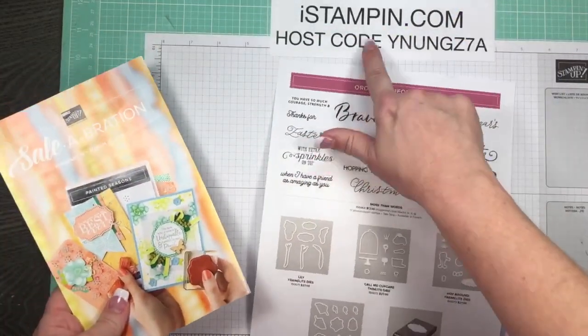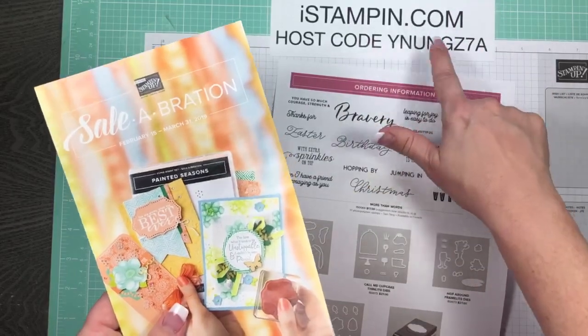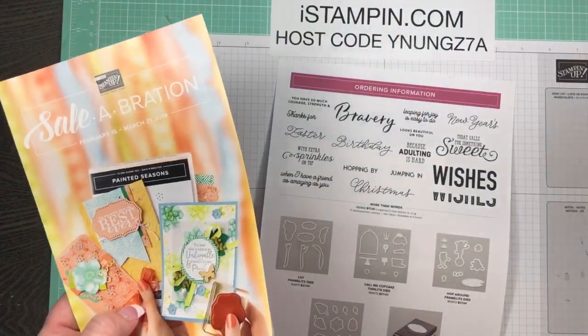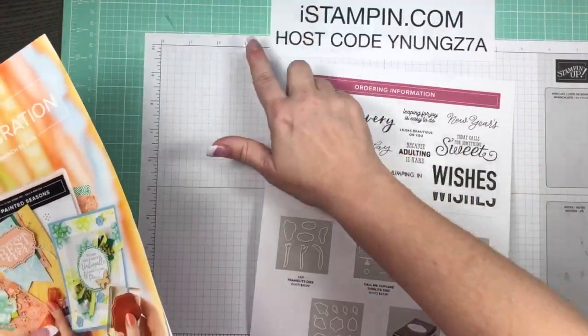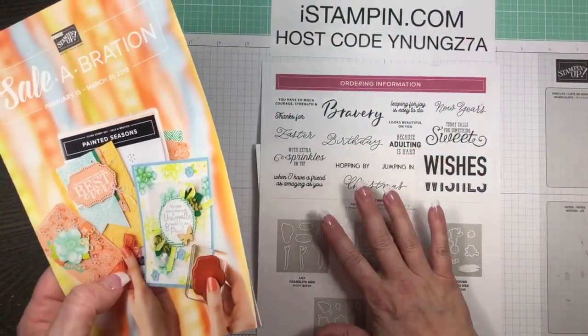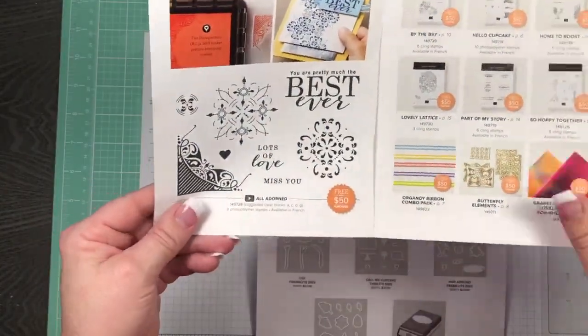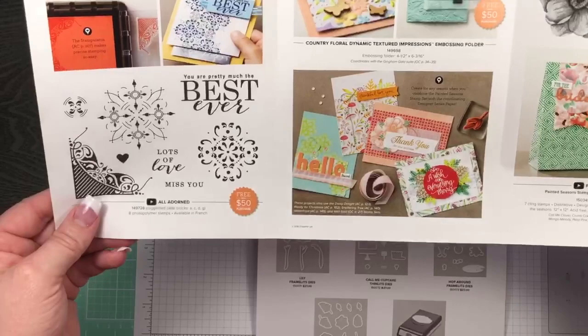Here's February's host code. If you want to get a free item when you shop in my online store, just use that host code and I'll send you a free gift at the beginning of March. I also wanted to show you the really pretty brochure - this little trifold brochure.